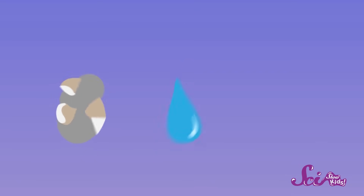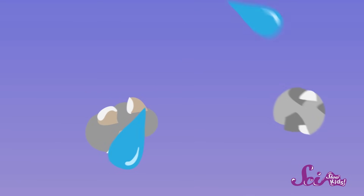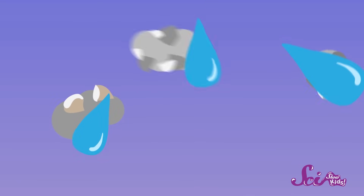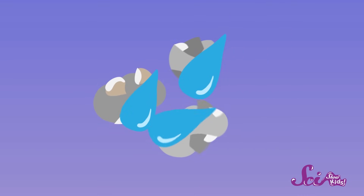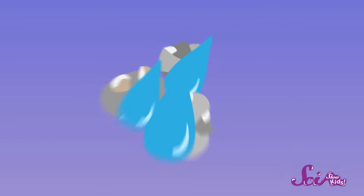Finally, it cools down enough that it turns back into a liquid again. But this time, it sticks to tiny bits of things floating around up there, like dust, dirt, and smoke. As more water vapor floats up and bumps into those sticky wet specks, the droplets get bigger and bigger, until they're big enough to see. Now, they have formed clouds.